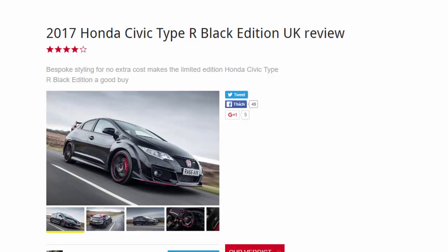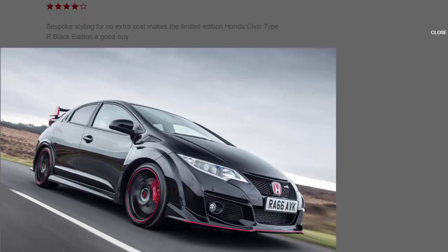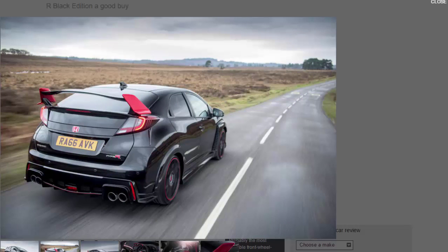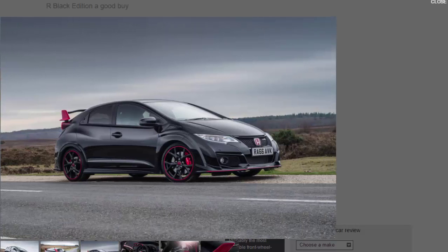2017 Honda Civic Type R Black Edition UK review. Bespoke styling for no extra cost makes the limited edition Honda Civic Type R Black Edition a good buy. A short on-sale stint of only a couple of years could make the current Civic Type R feel like a flash in the collective hot hatch pan, but it's had an enduring impact. Being the first turbocharged Type R wasn't headline enough — it also delivers an aggressive, uniquely hardcore experience that sets it apart from rivals such as the Ford Focus RS and the Volkswagen Golf GTI Club Sport S. Only 100 of these Black Edition cars will be produced as a swan song for this wonderfully bonsai hot hatch before its successor replaces it later this year.